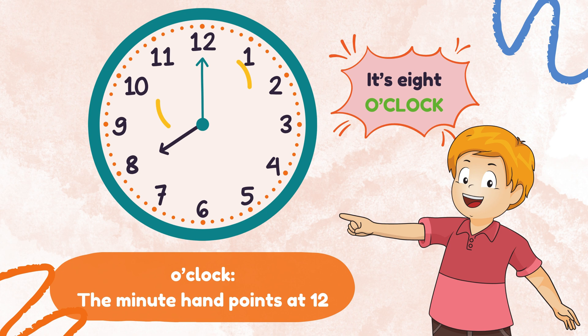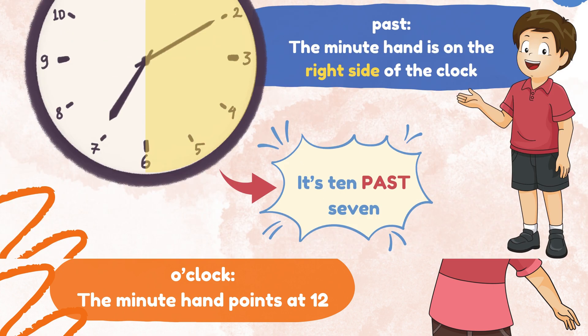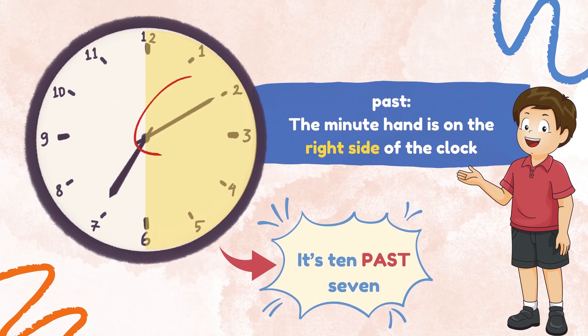When the minute hand is pointing at 12, it shows a full hour and we call it o'clock. It's 8 o'clock. When the minute hand is on the right side of the clock, we say it is past. On the clock, it says 10 past 7.